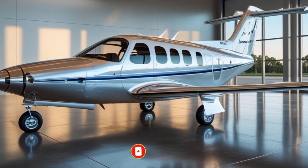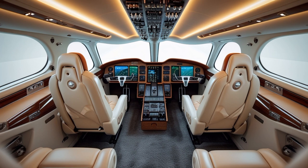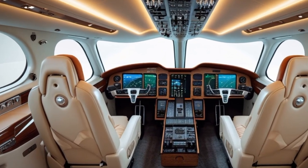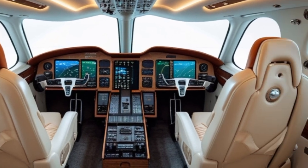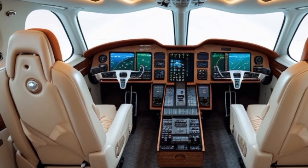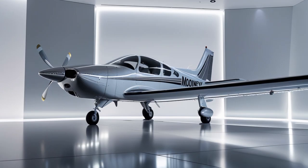Today, we're going deep into the world of general aviation, specifically focusing on the 2025 Mooney M20's engine. If you're a fan of high-performance aircraft, general aviation, or simply fascinated by aviation technology, then you'll definitely want to stick around as we break down every detail of this aircraft's power plant.